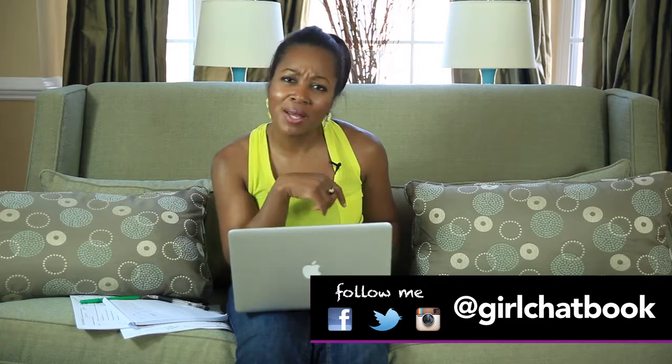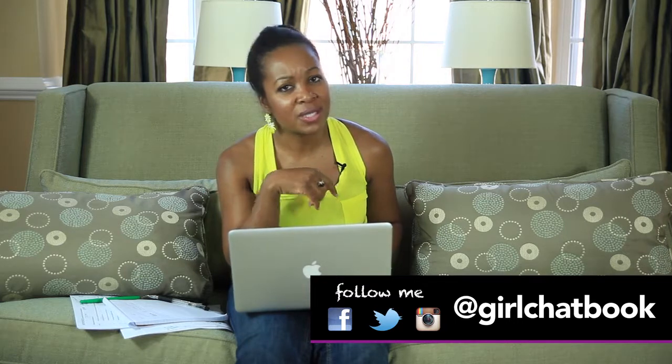Do you have a tip you want to share? Come on, post them at the end of this video post and stay tuned. We'll see you next time.